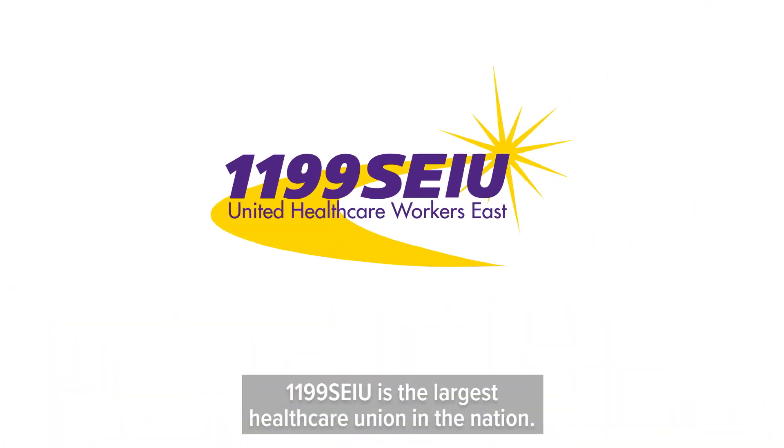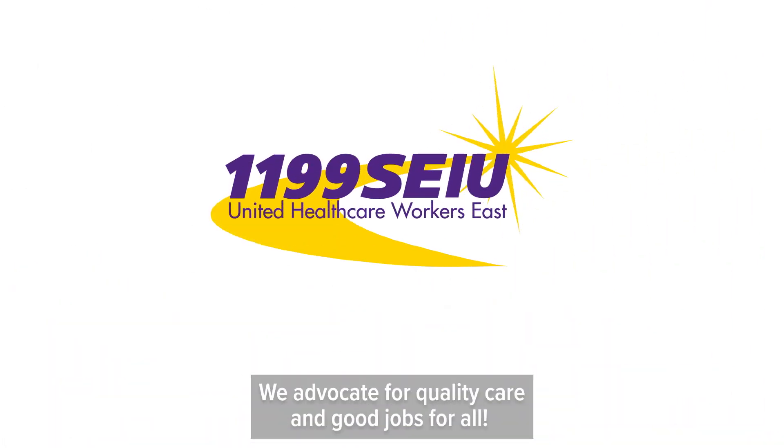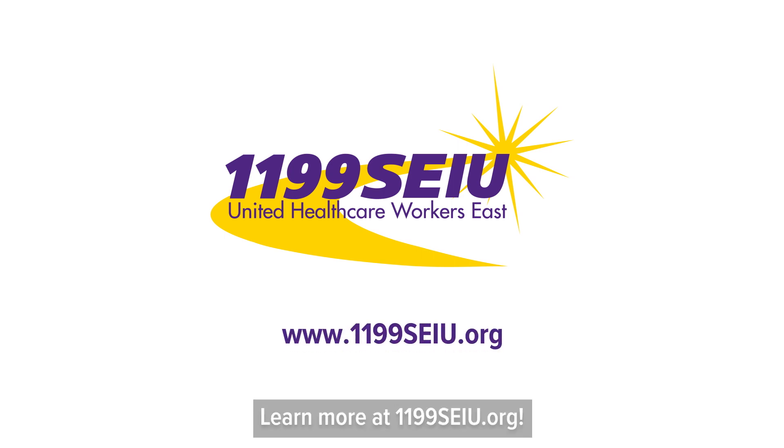1199SEIU is the largest healthcare union in the nation. We advocate for quality care and good jobs for all. Learn more at 1199SEIU.org.